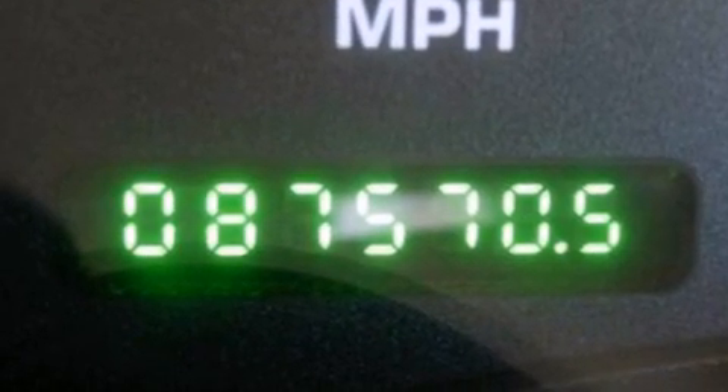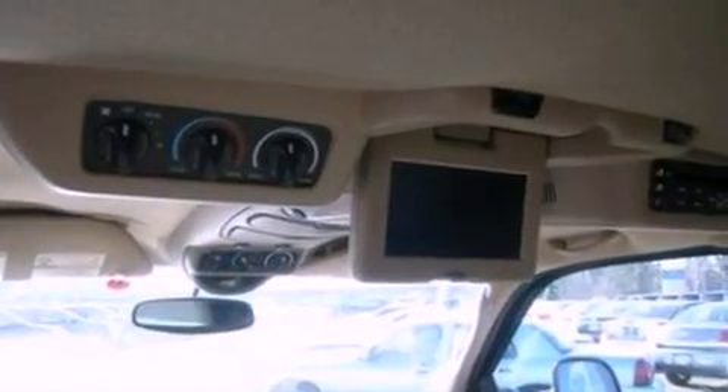Also included are a trailer hitch receiver, running boards, dusk-sensing headlights, front and rear reading lights, and cruise control.